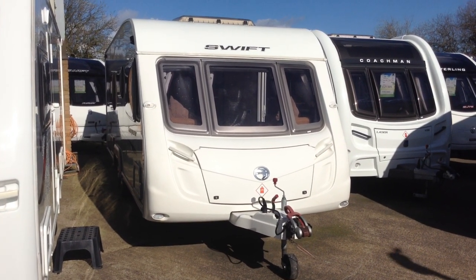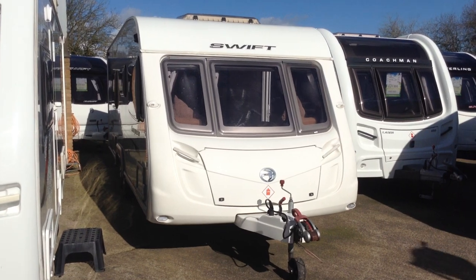Hi, it's Garret from Broadlane Leisure. Today I'm going to show you around this 2010 Swift Conqueror 630.